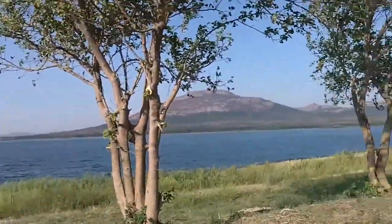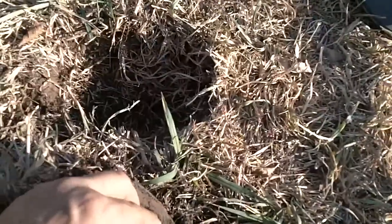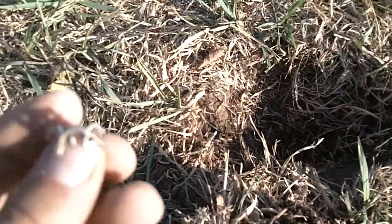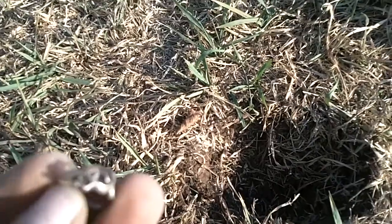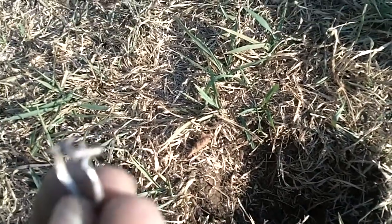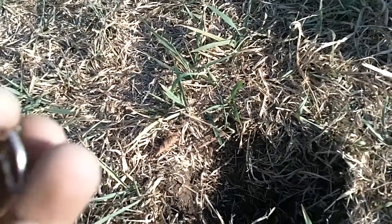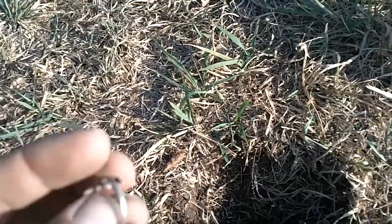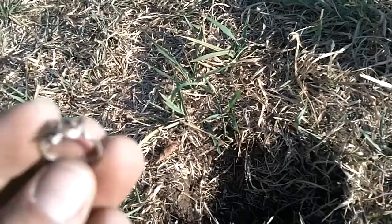Still out at the lake, beautiful day. Looking for jewelry and got my first ring. Looks like a lizard — iguana, something. But it is silver, and it rang up 77 on the MXT. Good find.